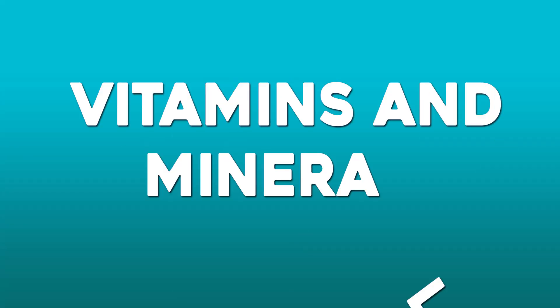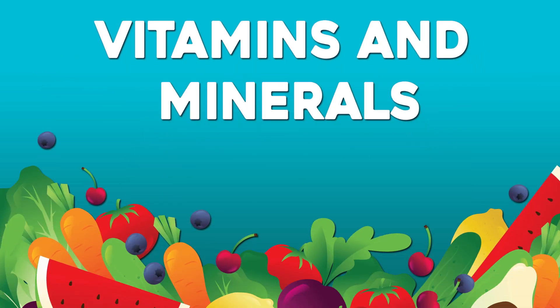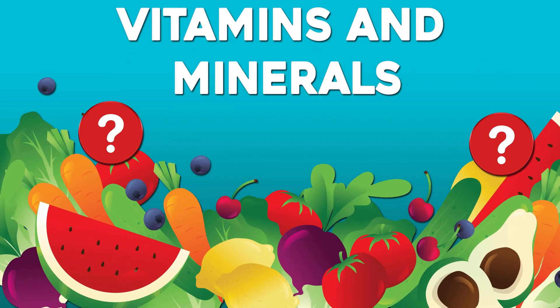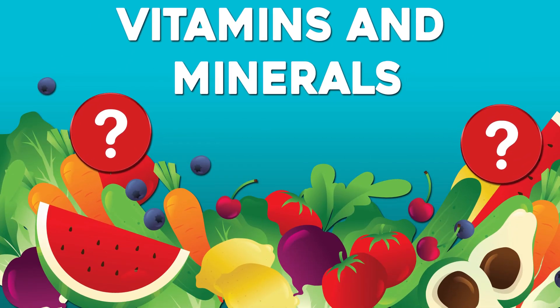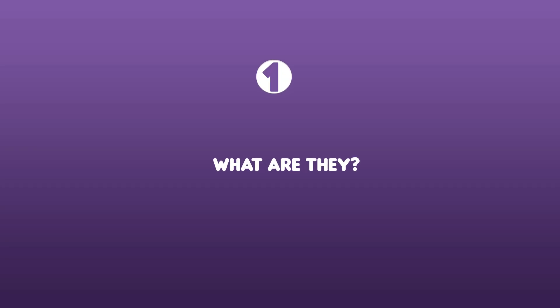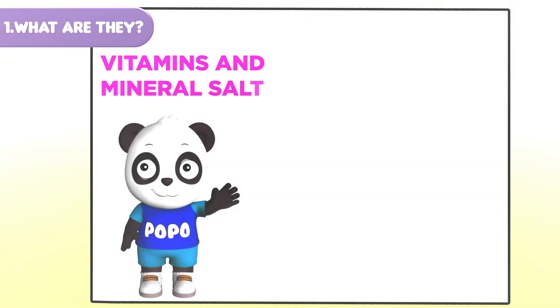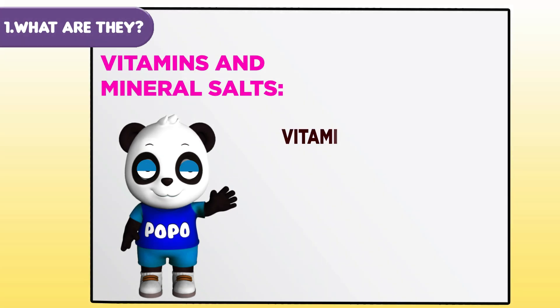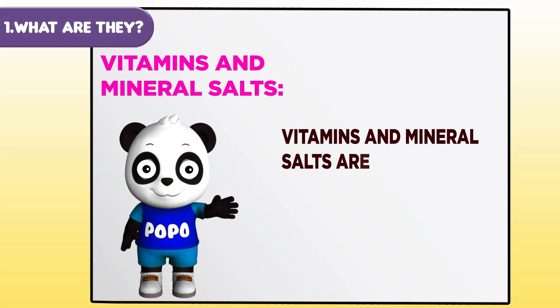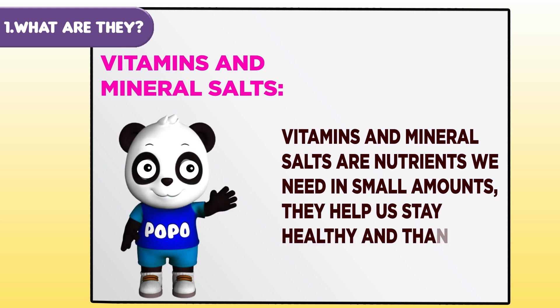Vitamins and minerals — do you know which foods have vitamins and minerals? Let's find out. Vitamins and mineral salts are nutrients we need in small amounts. They help us stay healthy.